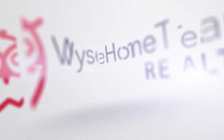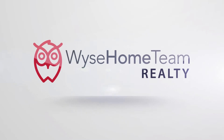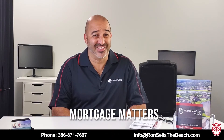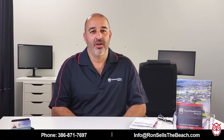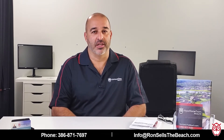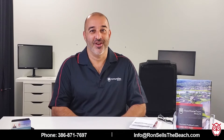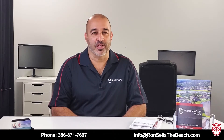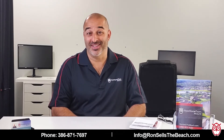This is Ron Wysekarski with Wyse Home Team Realty and today I want to talk about making sure that you're not spending money unnecessarily. We have a lot of clients that get super excited, supercharged when they go under contract — and they should. It's an amazing time when you're buying a house. Set up a little timeline of things and expectations that would make sense.